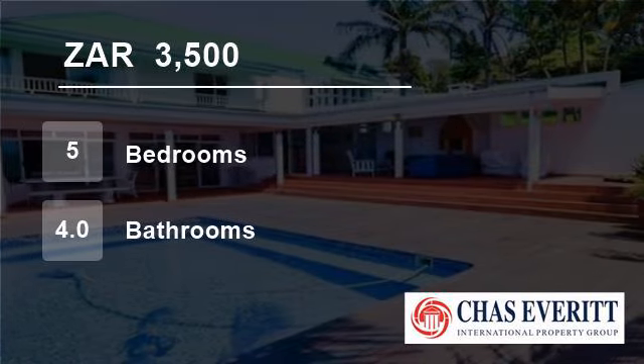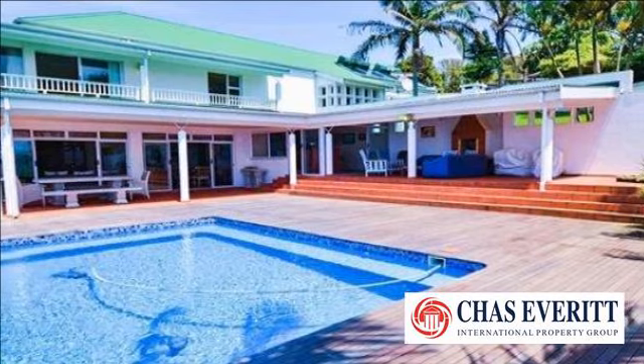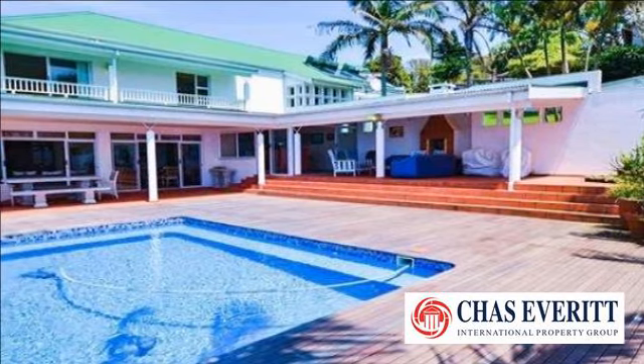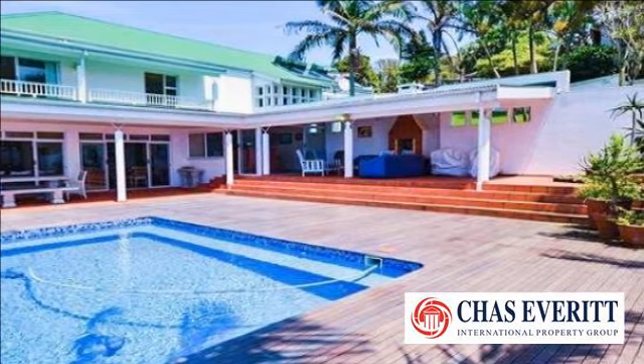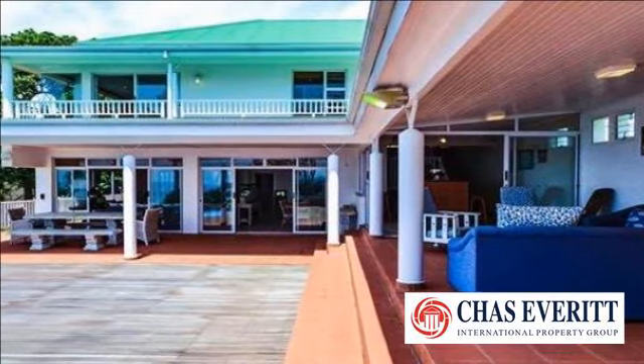Welcome to this five-bedroom house for rent in Zinkwazi, KwaZulu-Natal, South Africa for 3,500 rand per day. Holiday LET, Web Ref CZNK-0353. Sleeps 12.